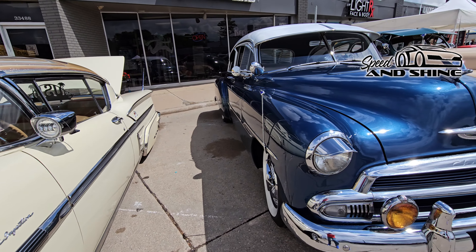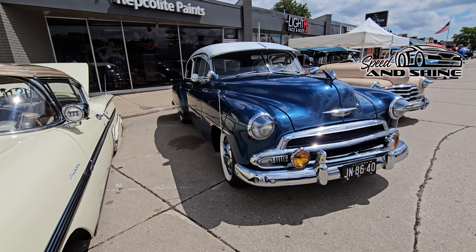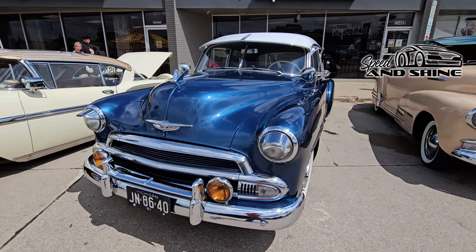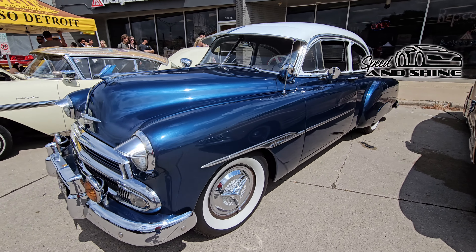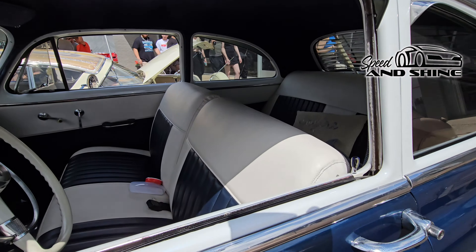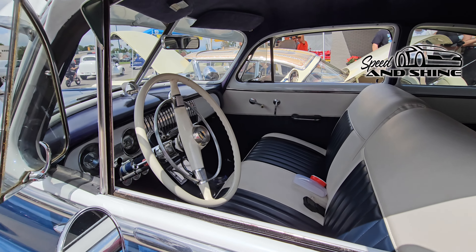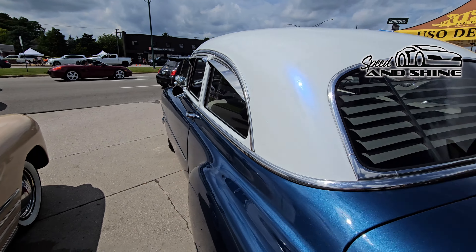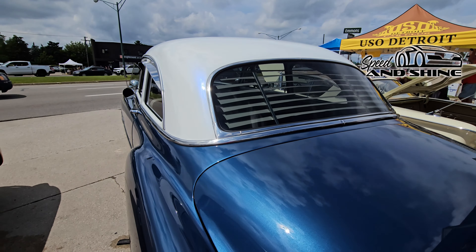First car parked next to what looks like a 1951. There's three really nice cars here. They got the window down so we can peek inside. That's just beautiful. Got shades there in the back.